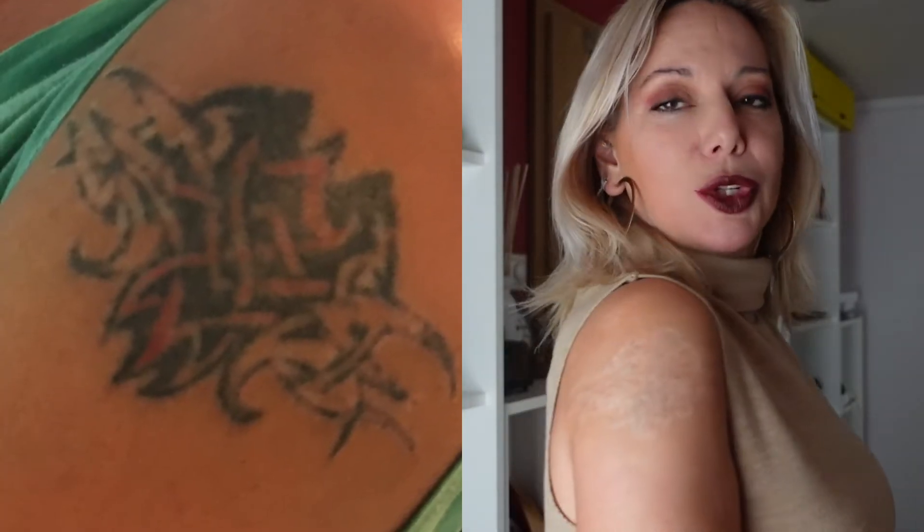Hi friends, this is just a quick tattoo laser removal update, so I will show you how it looks now. It's been about two months since my last session, and I'm thinking whether I should get another one or not, because you can see there are still some ink traces left. I'm going to wait another few weeks just to see if my body will be able to get rid of those on its own or if I need another session.